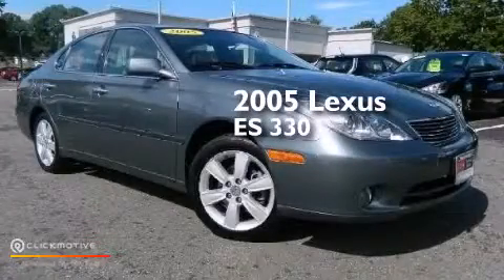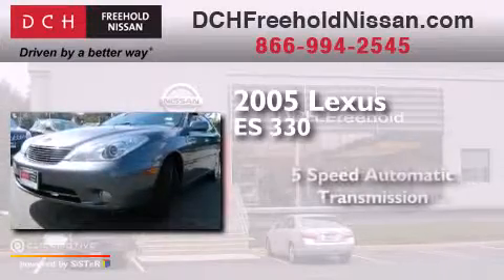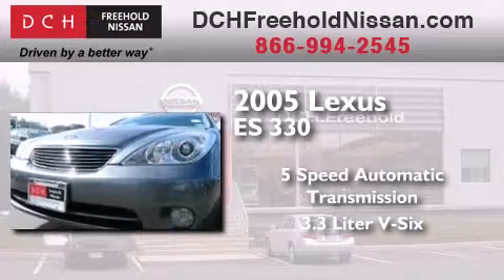This is a 2005 Lexus ES330. This four-door sedan has a five-speed automatic transmission and a 3.3-liter V6.